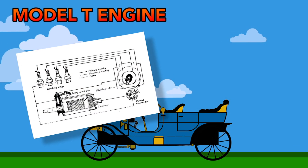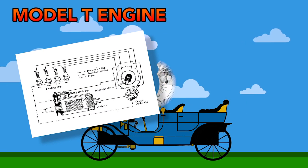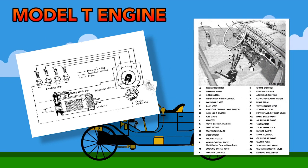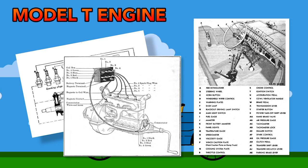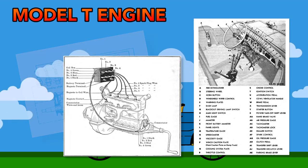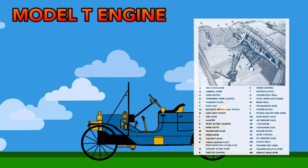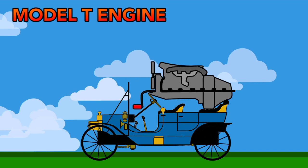The ignition system of the engine was also designed so that little could go wrong. The driver could adjust when the spark plugs went off using a lever by the steering wheel. This meant the driver could perfectly control spark timing upon startup and ignition, something that isn't exactly taught in modern driver's ed.